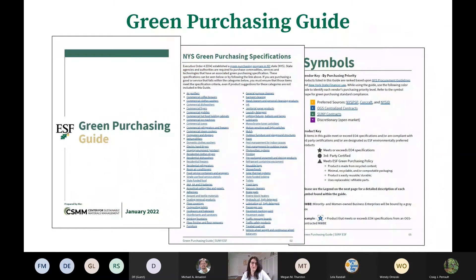Now let's check out the guide. This is the front matter of the Green Purchasing Guide — we put all of the Green New York purchasing specifications right up front, and all of these are live-linked so they're easily accessible. Throughout the guide, all products and vendors have a symbol key. This follows the purchasing hierarchy: anything in yellow you'll want to check out first for that item, but if it doesn't meet your needs, you can move on to other levels within the hierarchy. The other set of symbols is based on shape, showing whether an item meets the Green New York specifications, is third-party certified, or meets the ESF policy.